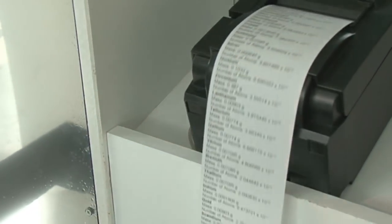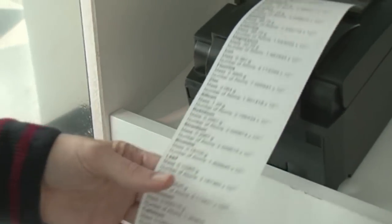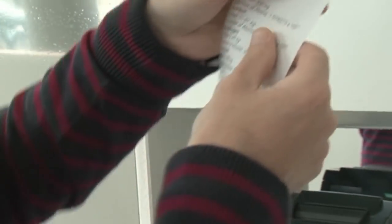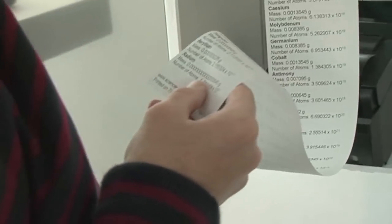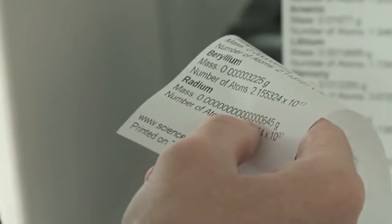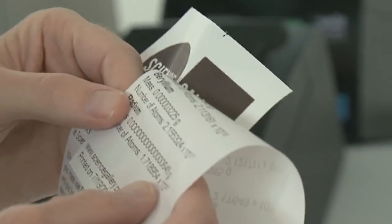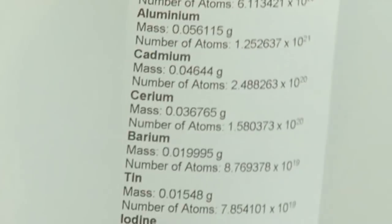What this does is it weighs you and then takes the average amounts of different elements in a person and tells you how many atoms of each element are in your body. The highlights: I'm mostly oxygen — 41.925 kilos of oxygen, and I've got 1.58 times 10 to the 27 atoms of oxygen. We've also got radium — 6.5 times 10 to the minus 20 grams of radium, but still 1.7 times 10 to the 7 atoms. So that's what it takes to make me.